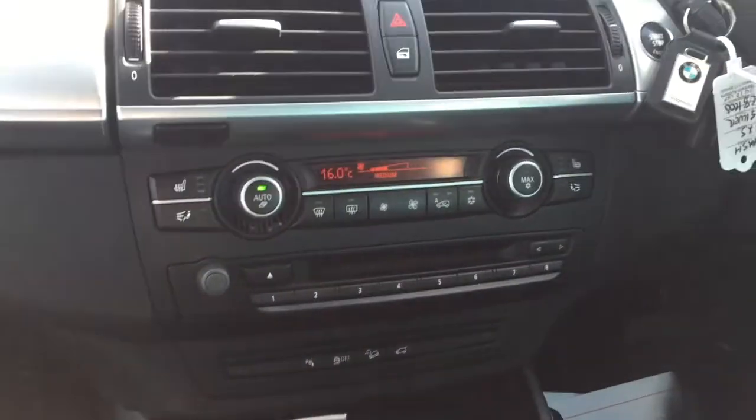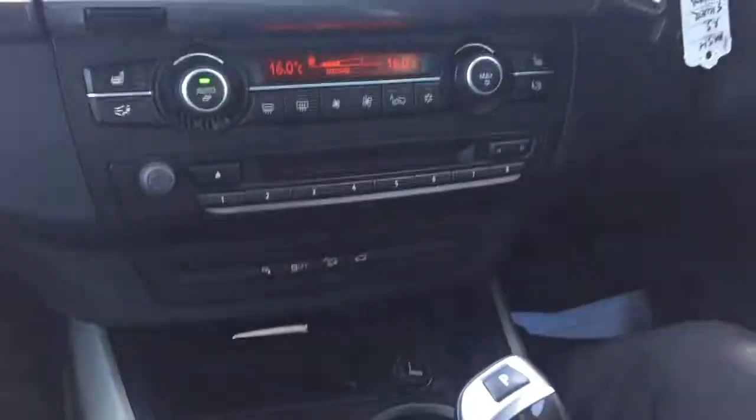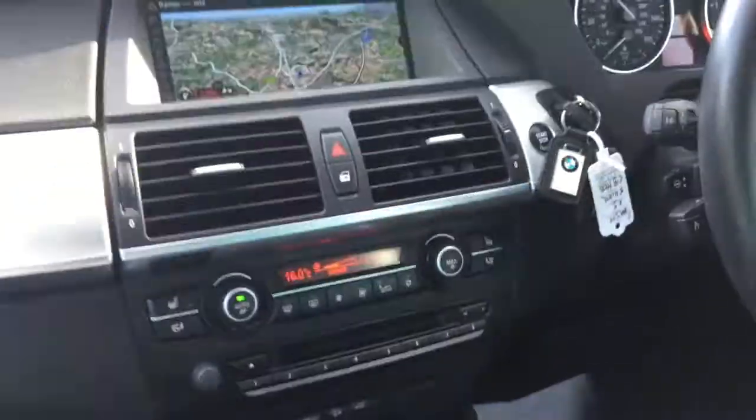Looking below that we're into the aircon — usual dual zone aircon, heated seats, and an additional multiplayer underneath for your CDs.